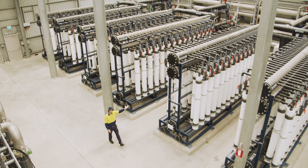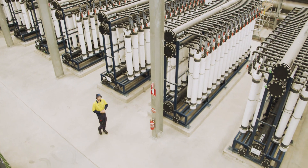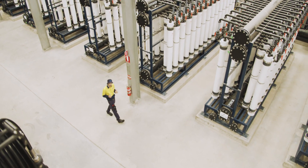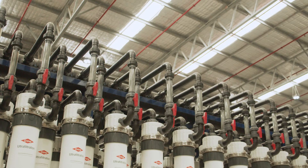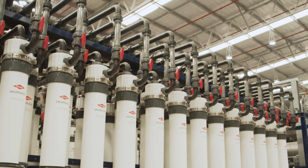These are the ultra-filtration cylinders. There's a lot of them, and we're able to push a lot of water through here — about 1,600 litres every second. That comes to one Olympic-sized swimming pool of water filtered every 26 minutes.